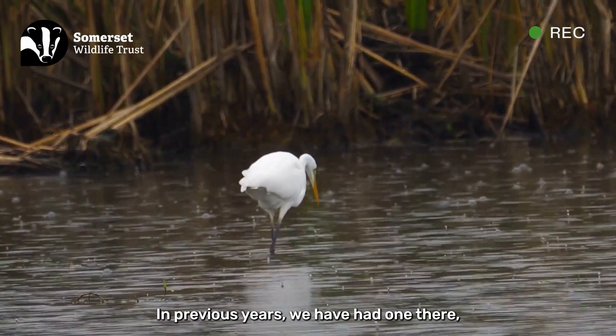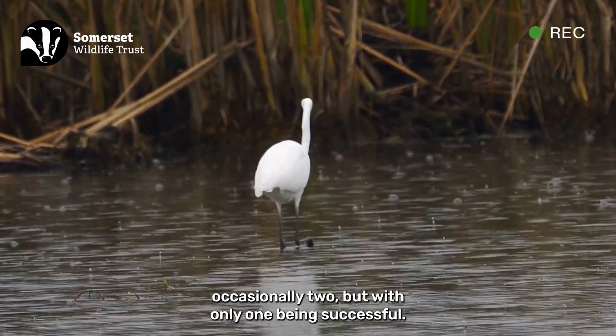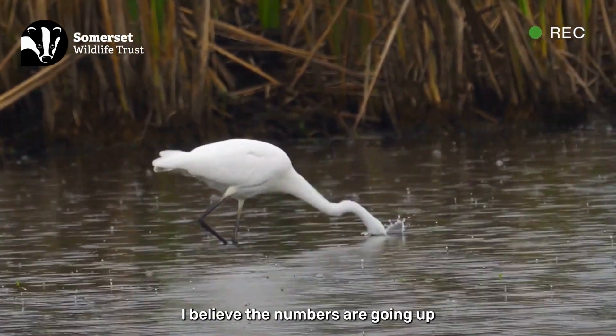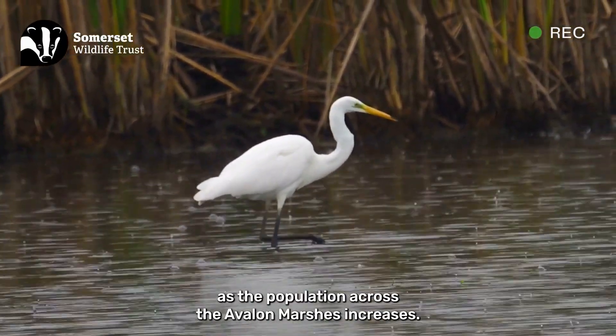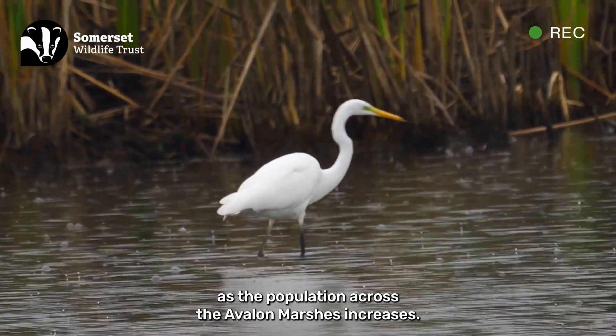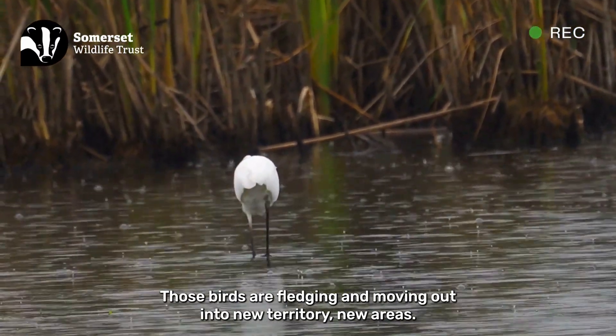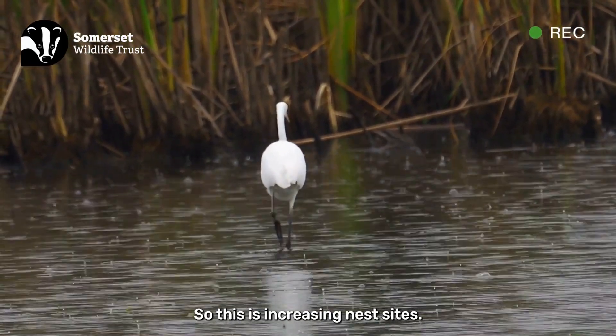In previous years we've had one there, occasionally two, but only one being successful. I believe the numbers are going up. As the population across the Avalon Marshes increases, those birds are fledging and moving out into new territory, new areas, so this is increasing nest sites.